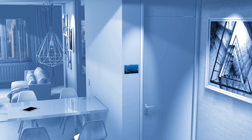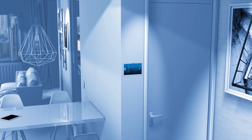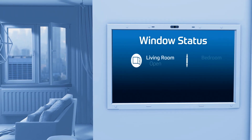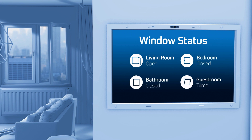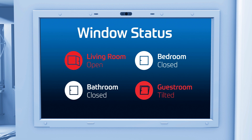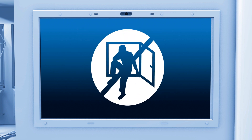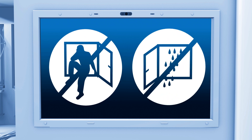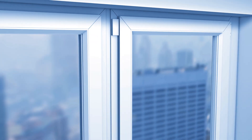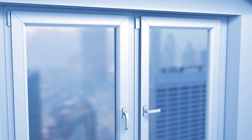Another option would be to have a central display connected to the window handles, for example next to your front door, to indicate the status of all the windows before leaving the house. At a glance, you can see where a window is still open and needs to be closed. This can be a huge advantage in terms of burglary protection, or simply to avoid rain from getting into your house. The installation of our energy harvesting push-button module in a window contact gives you the same possibilities of controlling the position of a switch.